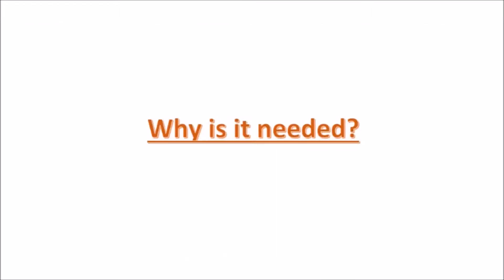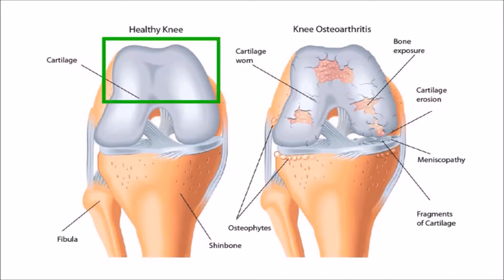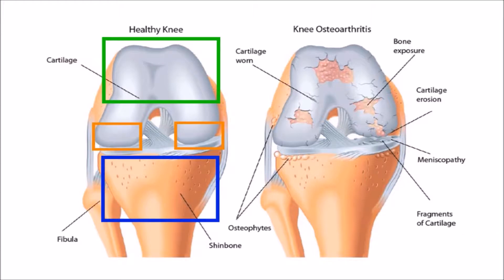So why is a total knee replacement needed? The knee joint is made up of the lower end of the femur, which hinges on the upper end of the tibia, and the patella, or kneecap, which slides along the grooves formed by the femoral condyles.